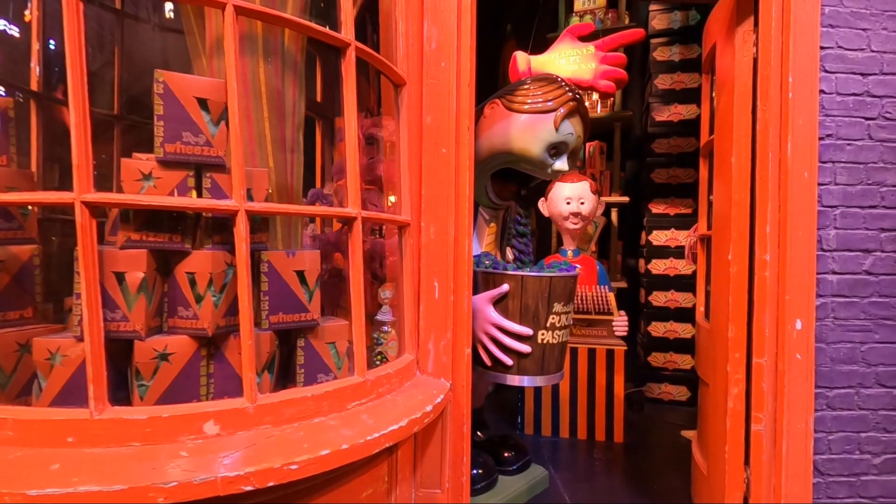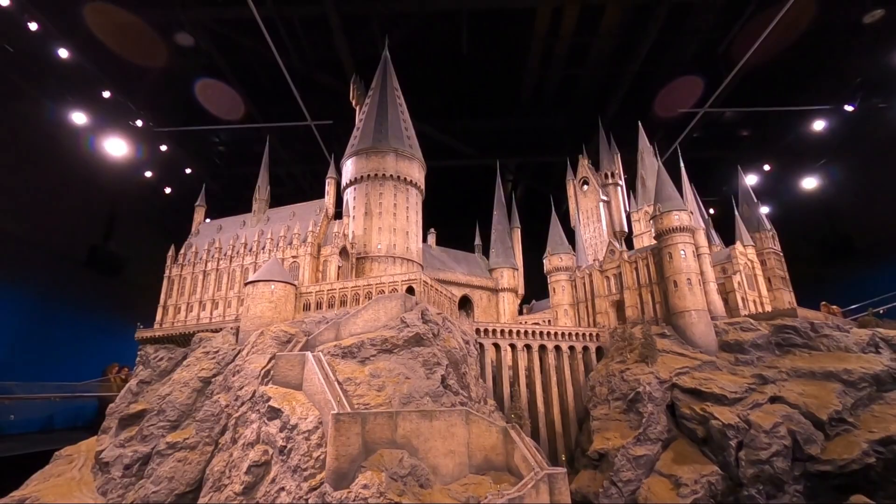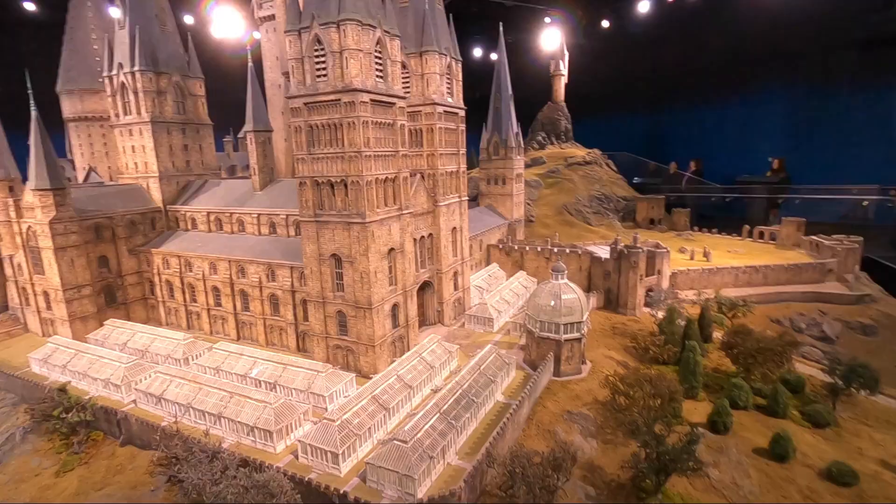Another of the best parts of the tour is the room with a giant model of Hogwarts Castle and the grounds. They use this for the wide shots of Hogwarts in the movies. The lights slowly change so you can see what the castle would look like during day and night, and there is also a fireworks projection.